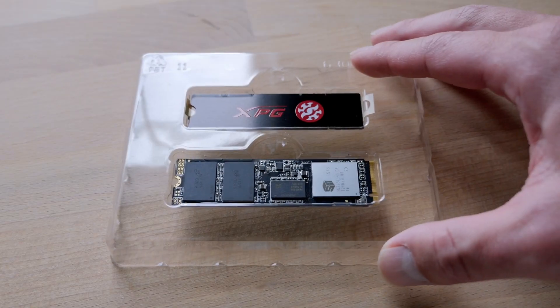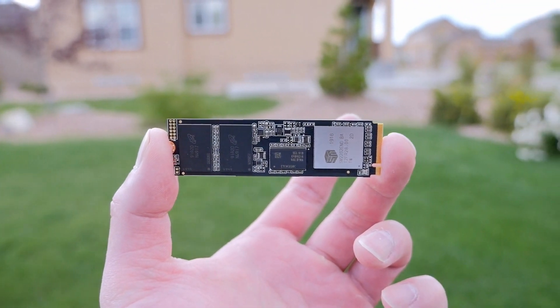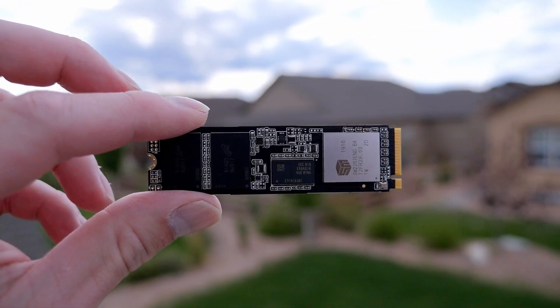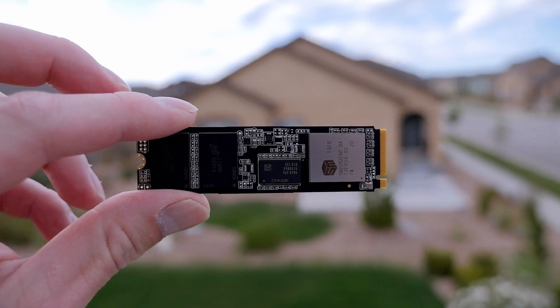Meet the M.2 — still an SSD but at a different form factor, with write speeds 6 times faster than the Samsung T5. You would think it should also be 6 times more expensive, but no, it is actually quite affordable. So why do they keep selling enclosed storage at higher prices? Because they can, since most people do not know that they can put together an enclosure and storage at better value.